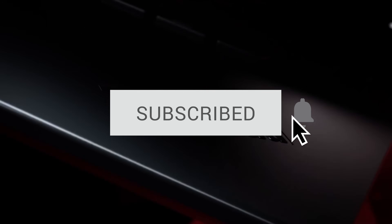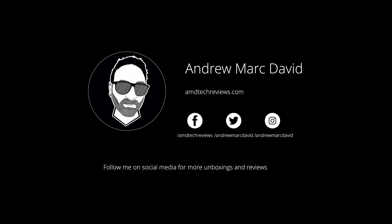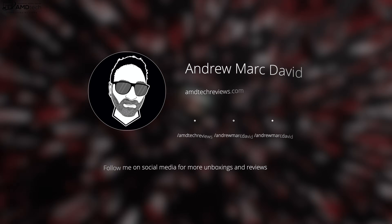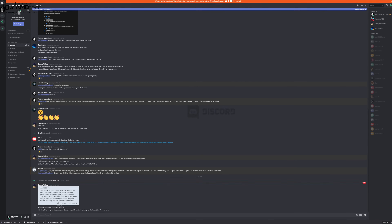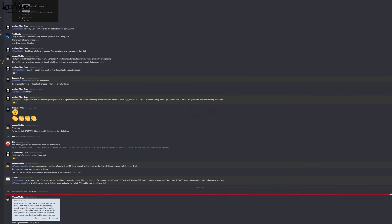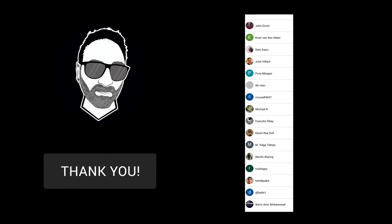Want to see more videos like this? Hit that subscribe button and the notification bell so you'll be alerted every time I upload. Follow me on Twitter and Instagram for updates, and check out my Discord server — a great place to hang out and talk tech. Today's video is brought to you by all the members who contributed this month to the channel.